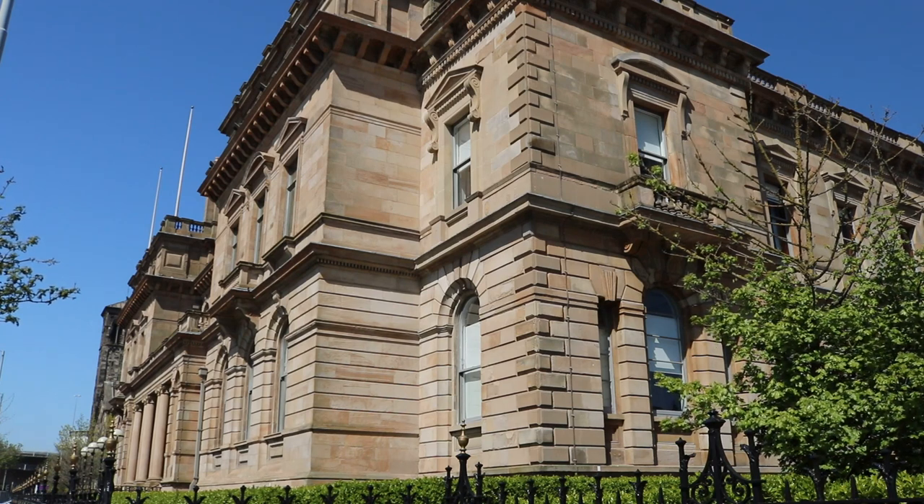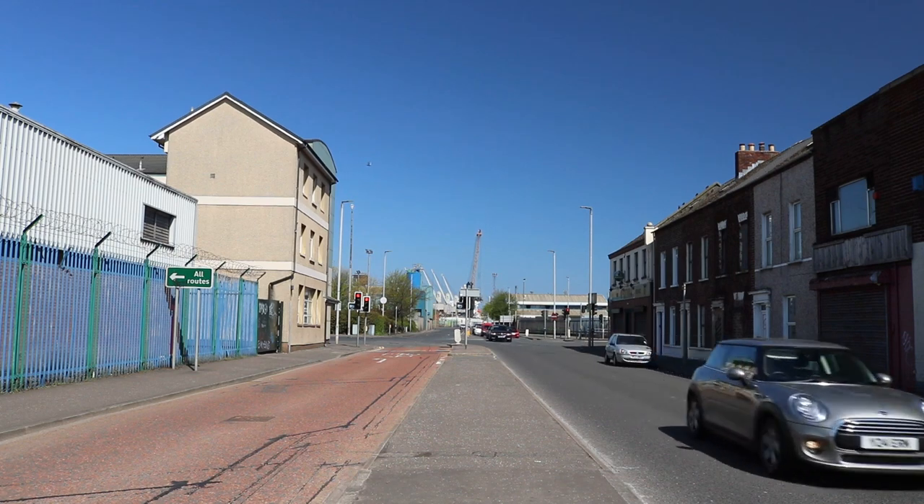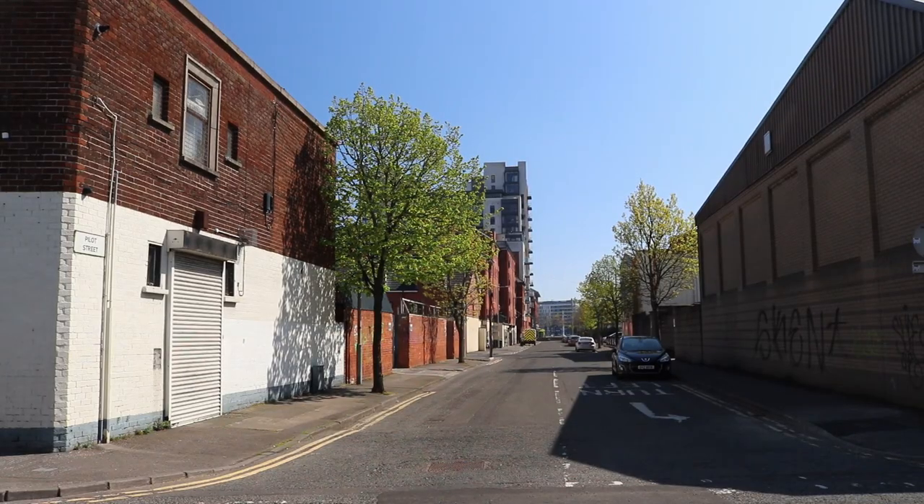In its heyday Sailor Town housed thousands of dock workers and their families, much like the rest of inner Belfast, in tightly packed rows of terraced houses. It was never a prosperous area but it was an interesting one, with the diversity of new arrivals adding a little exoticism that the rest of Belfast was less likely to enjoy. The residents were united by more than divided them, and it was a mixed area with little sectarian trouble.